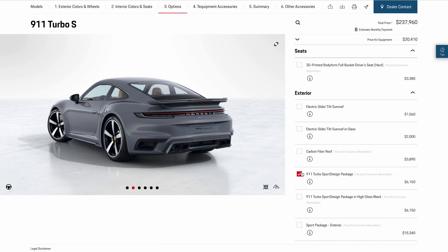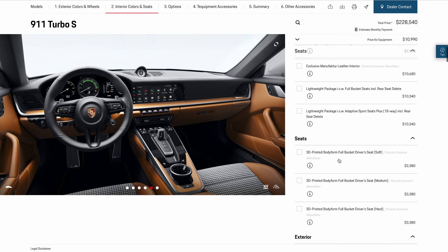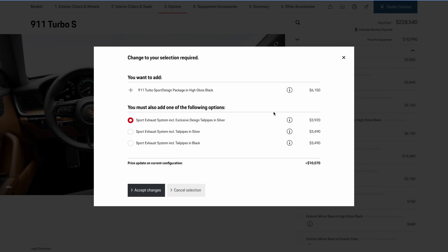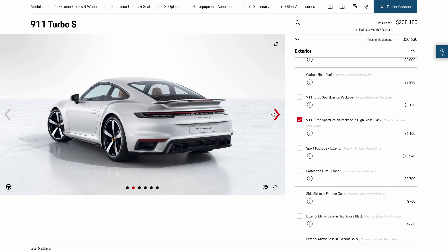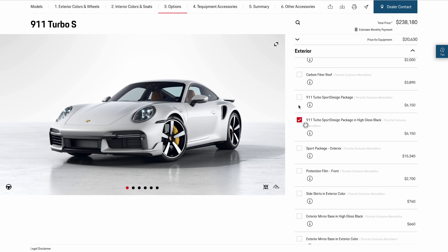Last but not least, the 911 Turbo Aerokit has now been renamed to the 911 Turbo Sport Design Package. If you choose a white car, you can now get the black sport design pack, though it requires you to get a sport exhaust system. Essentially it's the same thing as the old Aerokit — you still get a bigger spoiler, side skirts, and a different front bumper. It's quite expensive, but if you have the money and you like the exterior, go for it.